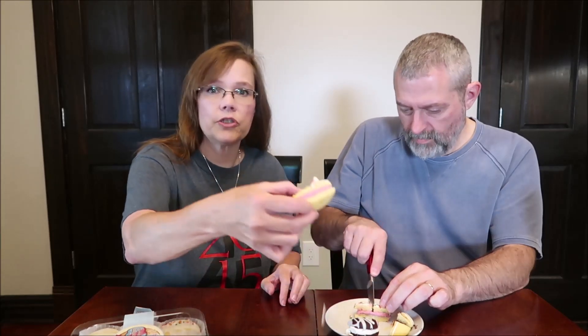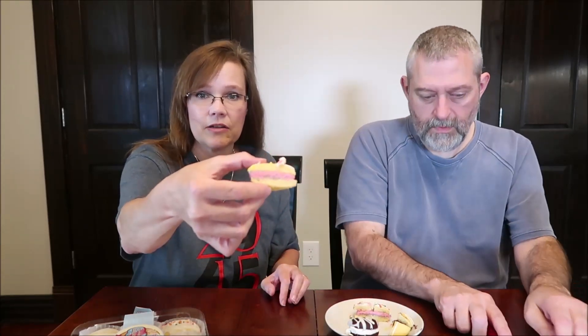It's taylorgracecookies.com. When I went there last night to see what all they had, as of the time of this filming, it said something like 'something good is coming.' So nothing is on their website as of the time of this filming.